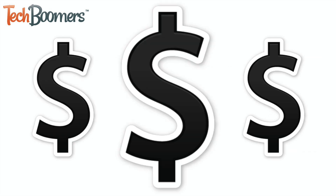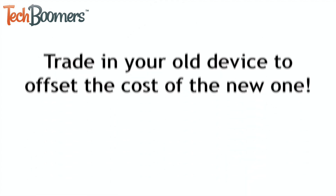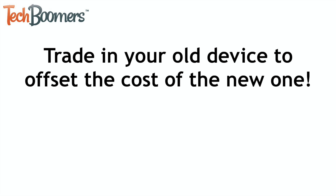Of course, when it comes to upgrading, it can sometimes be costly to replace your iPhone. To help offset this cost, you may be able to trade in your existing iPhone either through your mobile service provider or directly through the Apple Store.